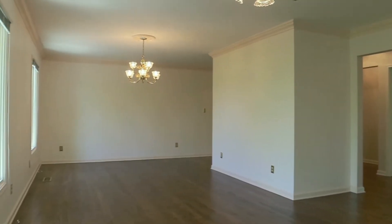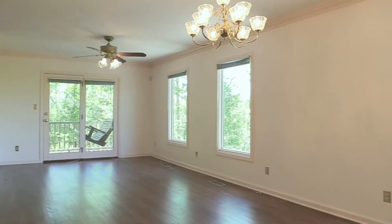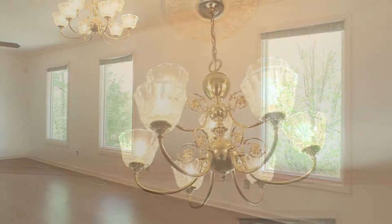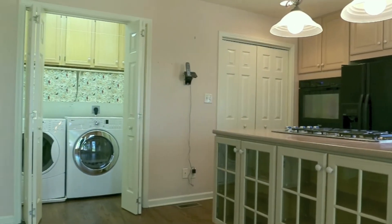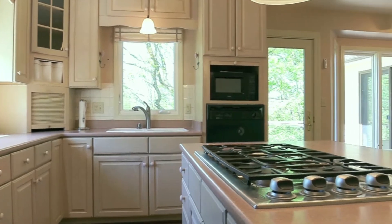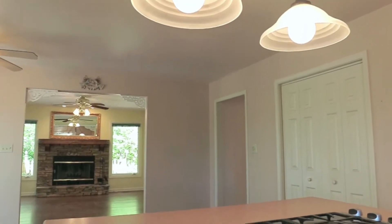As you enter the house, you will see the large living room and dining room with beautiful hardwood floors. The open kitchen offers Corian countertops, five-burner gas cooktop, wall oven, dishwasher, microwave, and laundry closet.